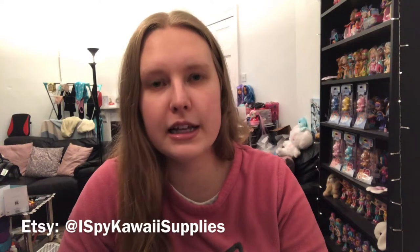Hi everyone, welcome to this video! Today I'm here with a mystery box — this is a stationery-themed mystery box and I purchased it from Etsy from a seller called I Spy Kawaii Supplies. I'll put that on screen and link it down below. I'm really excited for this one — they have a lot of really cutesy style stuff by the looks of it.